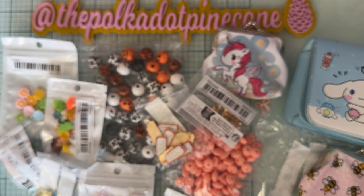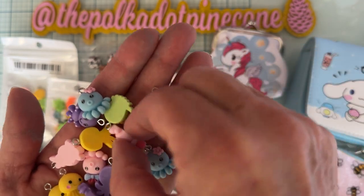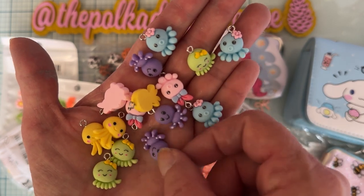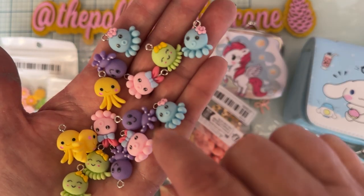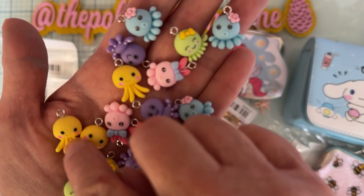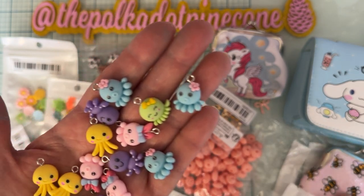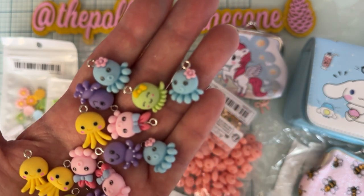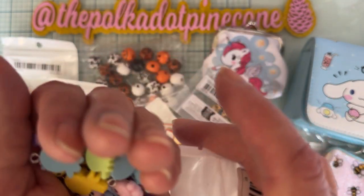And the last item — I thought these were the cutest too. These cute little octopus charms in all these pastel colors. Aren't these adorable? I didn't realize there are different styles — some have short legs, some have long legs, some have bows, some don't, and some have their little legs pointed out. Those are adorable, just really cute little things. It looks like there are 15 pieces. I love those for some summer projects.